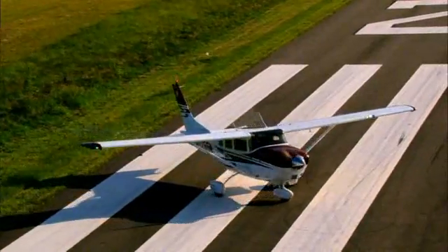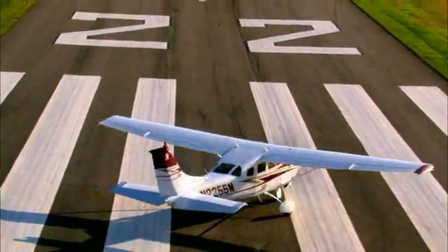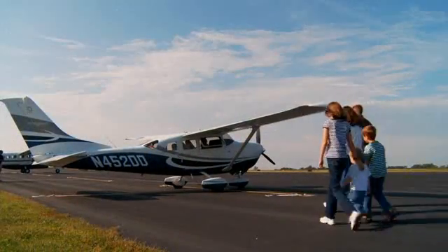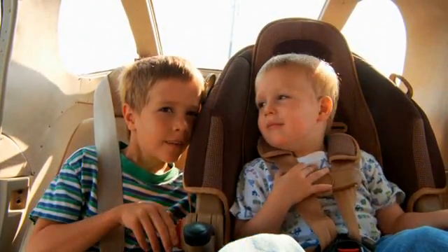The timeless high-wing design of the Station Air provides added stability and makes for quick access and loading of the airplane. The voluminous interior provides ample space for passengers or cargo and is designed for long-haul comfort and enhanced safety.